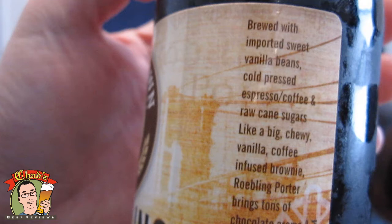Brewed with imported sweet vanilla beans, cold-pressed espresso/coffee, and raw cane sugars. Like a big, chewy, vanilla-coffee-infused brownie, Roebling Porter brings tons of chocolate aroma and docile acidity. We're just using little tasting glasses because we've got to split a 12-ounce bottle two ways. It's a pretty big beer — 7.8%.